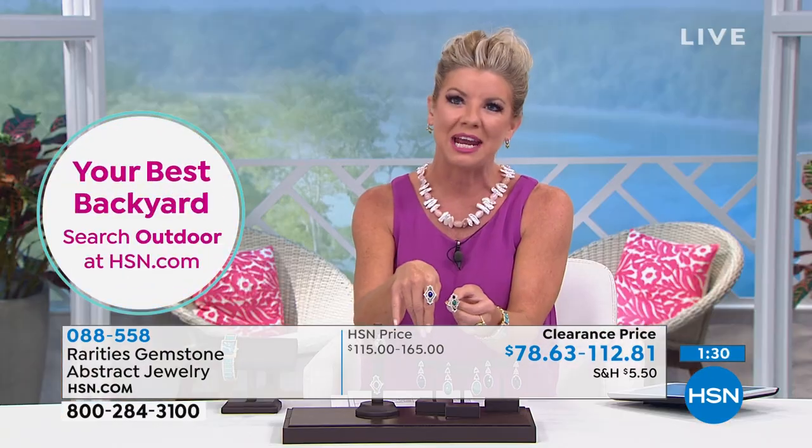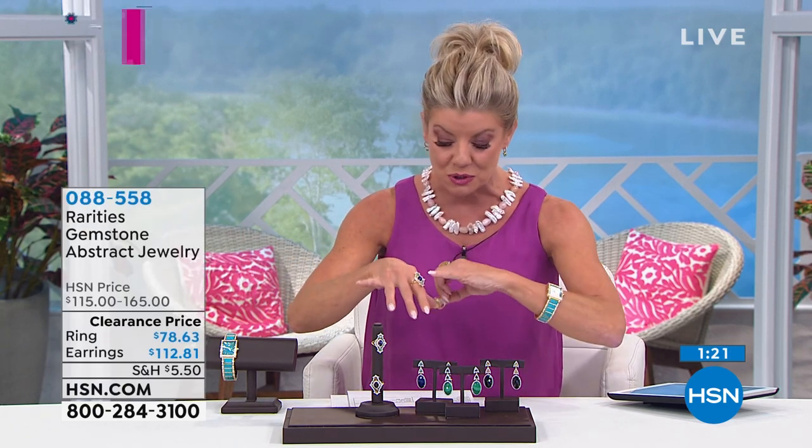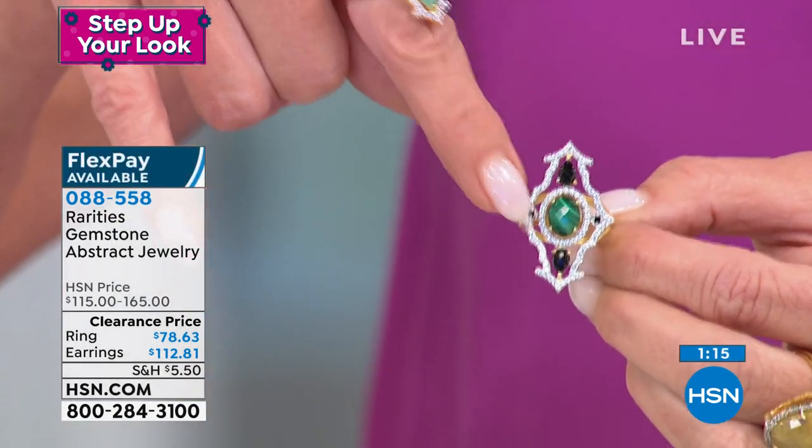I can't believe this ring is under $80. And the amount of gemstone in the earrings at just over $100 is fantastic. With flex pay. As far as the accent stones: you have the lapis to choose from, the beautiful malachite accented with the black spinel.